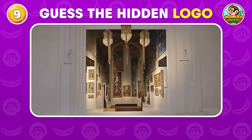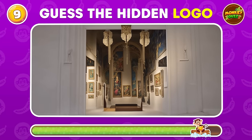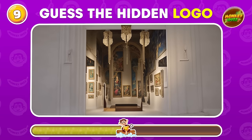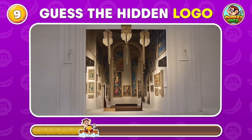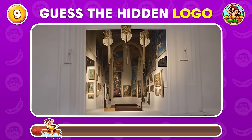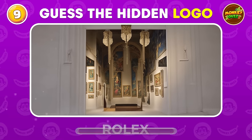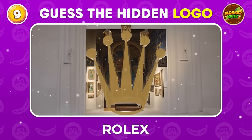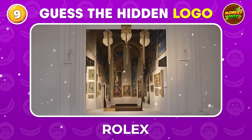What popular logo is camouflaged within this artwork? Rolex! Rolex watches are not just timepieces, they are symbols of status and craftsmanship.